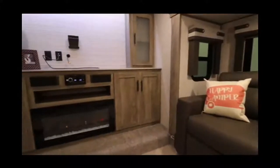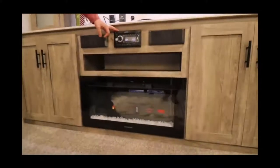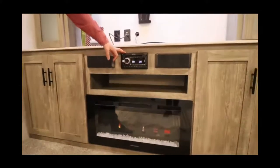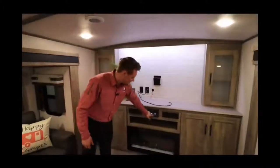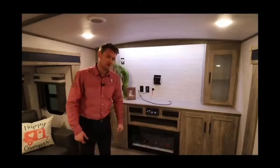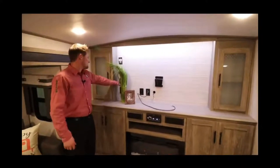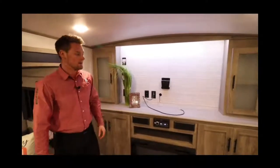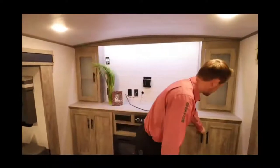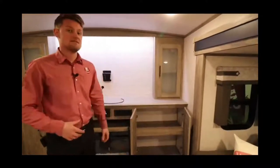You'll have your sound bar through the Jensen stereo unit, which operates your inside and outside speakers. It's a DVD/CD player, AM/FM, Bluetooth, and has a USB inlet. There's a big spot for a TV with USB plugins right beside it, lots of outlets, and you're pre-wired for the King Wi-Fi router as well.